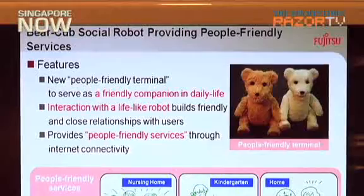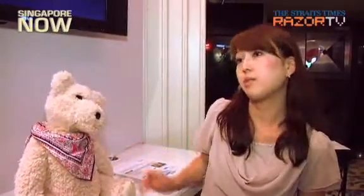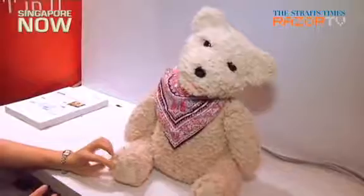Midori said there are plans for the bear to help in areas such as elderly and childcare in the future. They plan to put this robot in nursing centres and also schools to take care of children. The elderly people in operational tests in Japan became happy when they touched and made contact with him. For children, he can imitate human behaviour to help them with exercise, for example. The Fujitsu Bear is still just a proof of concept and is not for sale.